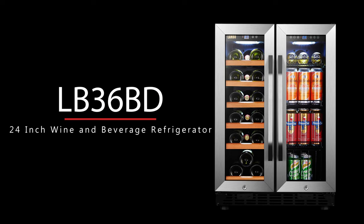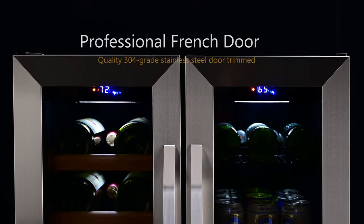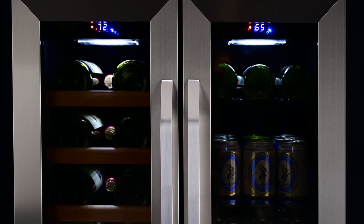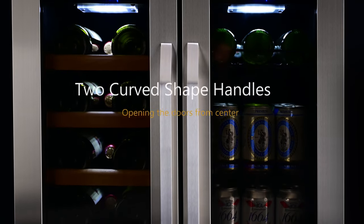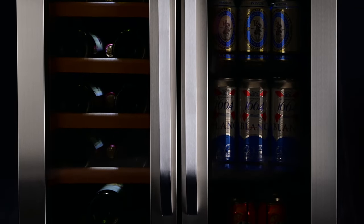The Lambo LB36 BD Wine and Beverage Refrigerator is a unique and versatile addition to any home. Quality 304-grade stainless steel door trim brings a professional touch to wine refrigeration. Two curved shape handles are designed to bring a modern, clean presentation to the setting of your choice.